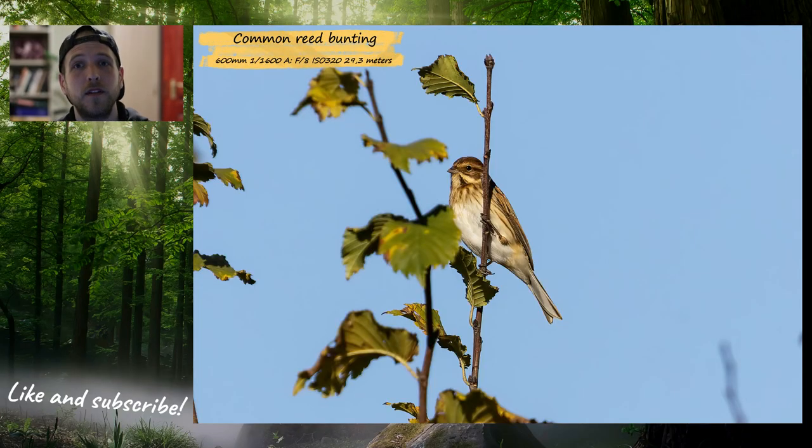I knew from my previous visit that there were some reed buntings there and I was searching for them, and I found them. It was a couple and they weren't really shy. They were constantly flying from bushes to electric wires to bushes again, and I had some opportunity to capture them in flight. So of course I took some stills — here they are.